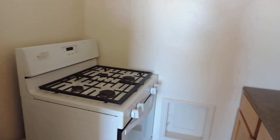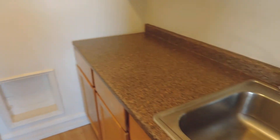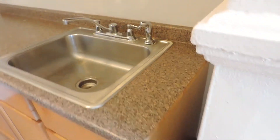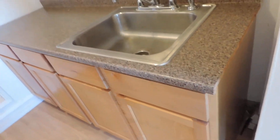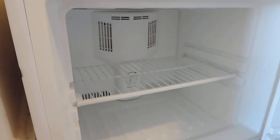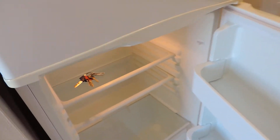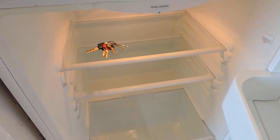As we walk into the kitchen, it's a smaller kitchen, but the stove is new. The countertops, stainless steel sink — all relatively new. Cabinets above and below. The fridge also looks new, and we take a look at the freezer and the shelves which are squeaky clean.